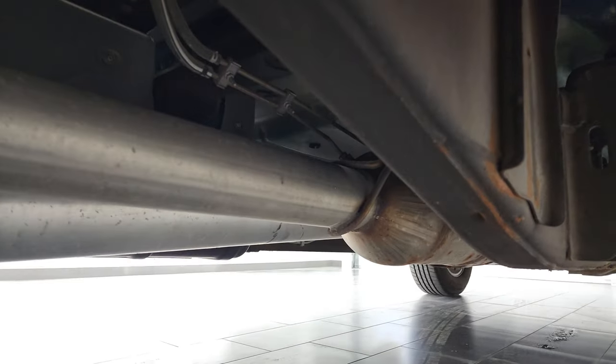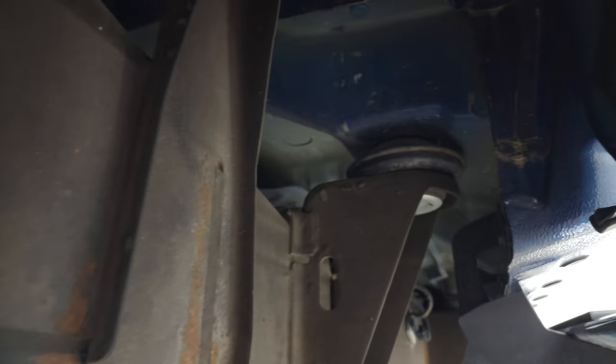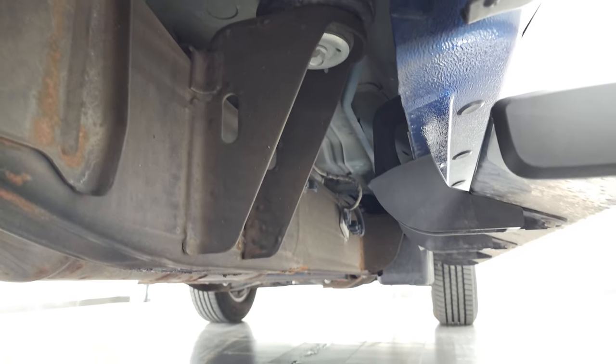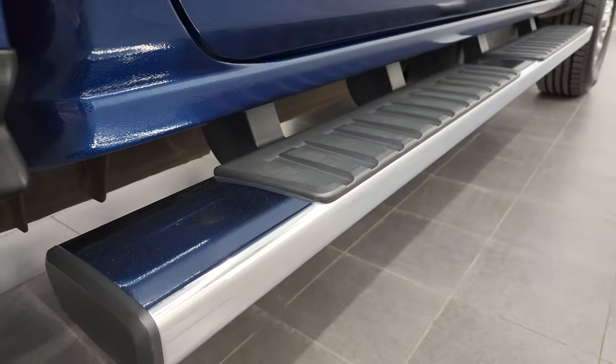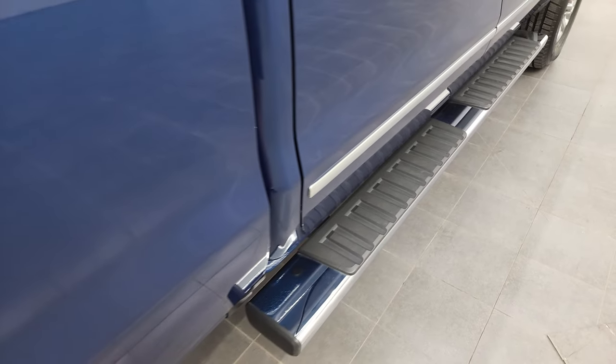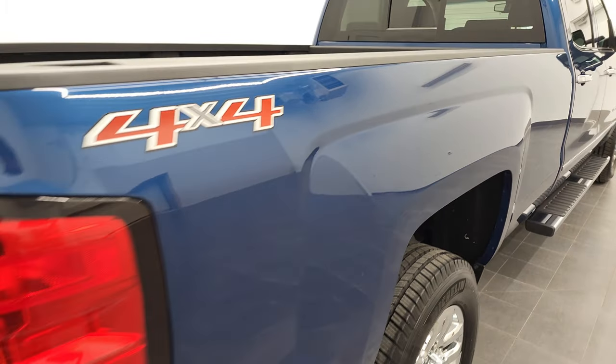Very little corrosion on there. It has all the remaining factory exhaust and it is super clean under here. Rocker panels and cab corners all look good, and it does come with the factory chrome step bars. Passenger side box — I didn't see any dents or dings on there.